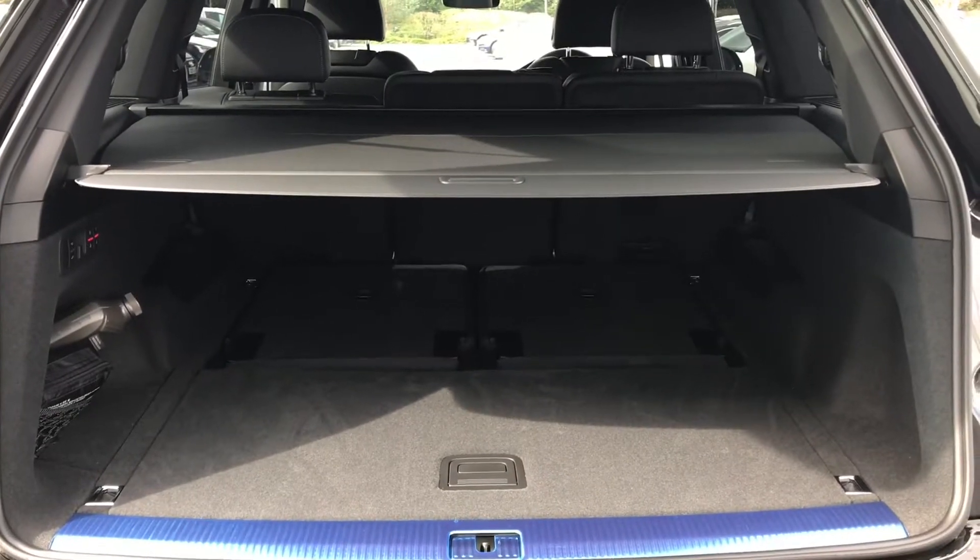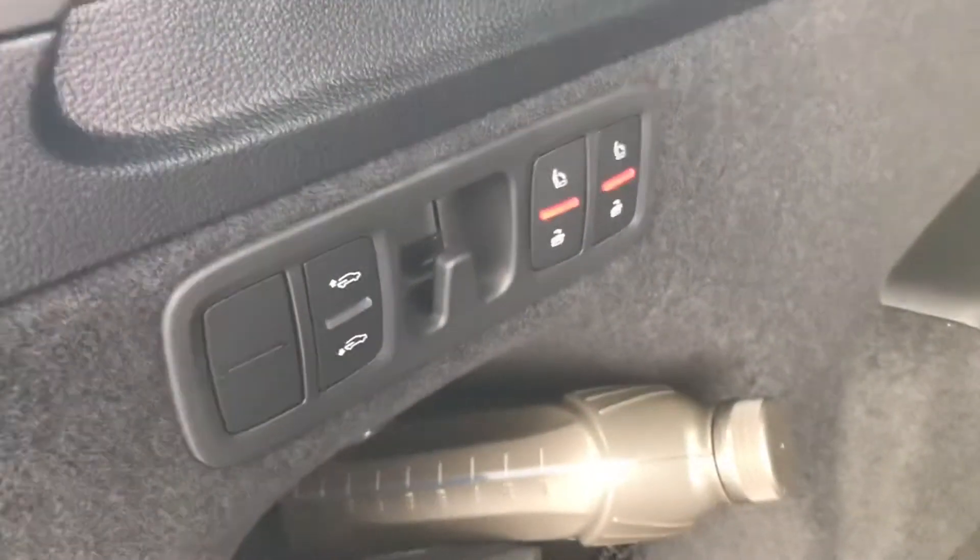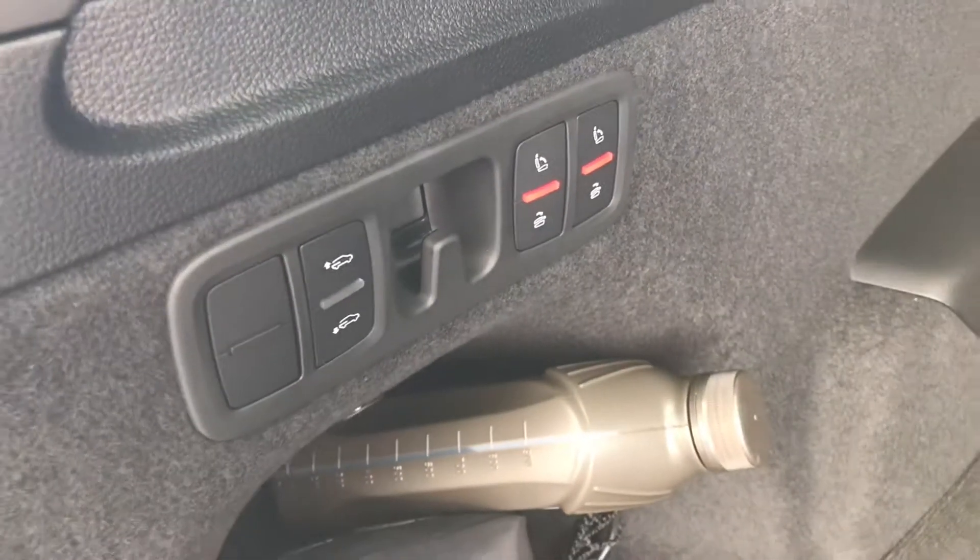The boot lid on the Audi Q7 opens automatically with the power operated tailgate and there is a fantastic amount of boot space to the rear. We've got the additional rear row of seats as this is a seven seater Audi vehicle, and those seats do come up automatically.